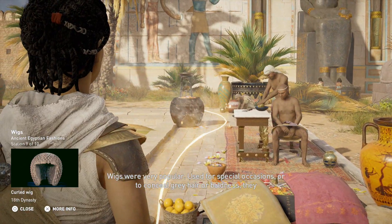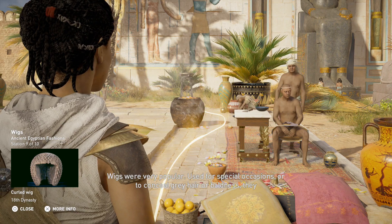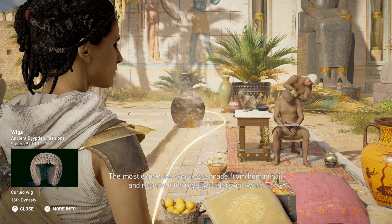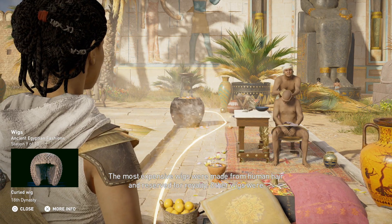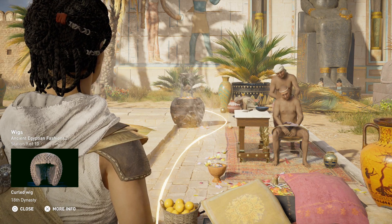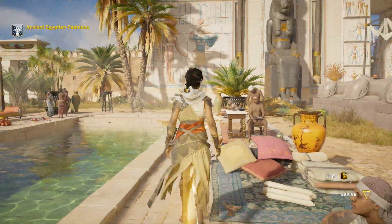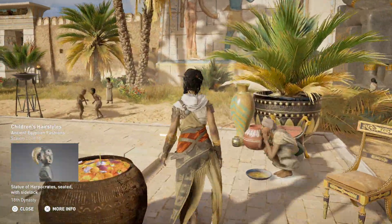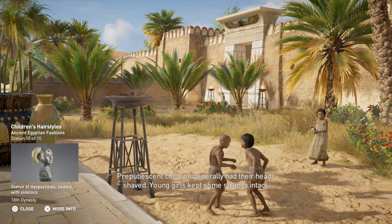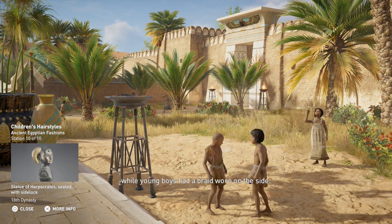Wigs were very popular, used for special occasions or to conceal gray hair or baldness. They were fastened in place with beeswax. The most expensive wigs were made from human hair and reserved for royalty; other wigs were composed of linen, wool, or animal hair. Prepubescent children generally had their heads shaved. Young girls kept some strands intact, while young boys had a braid worn on the side.